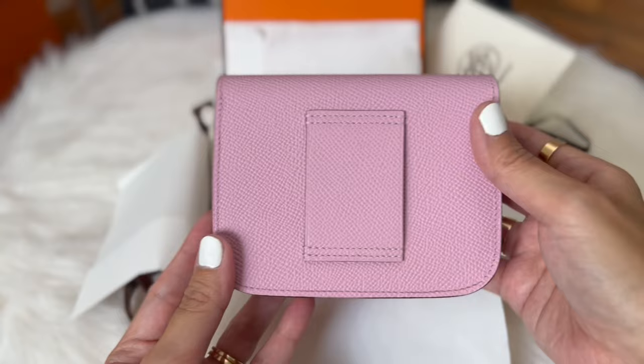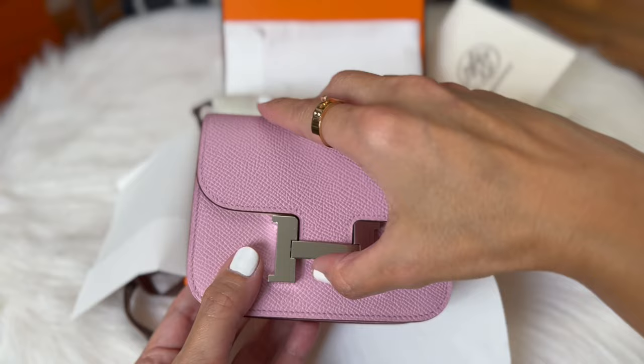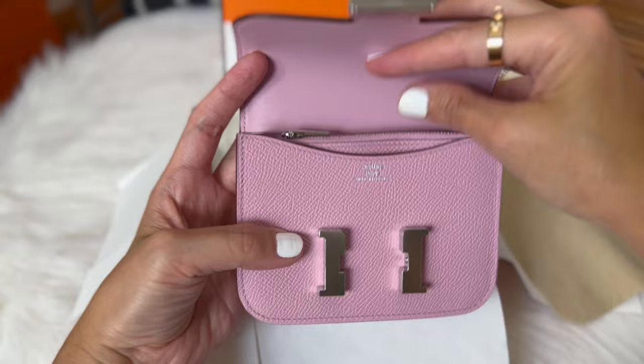There she is! It's a Constance slim wallet in Mosaique Sylvestre Epsom leather with palladium hardware. I love this wallet because it's so versatile — you can wear it as a belt bag, use it as a wallet, and also wear it as a sling bag. It is so cute!